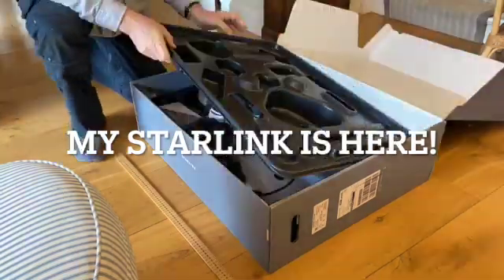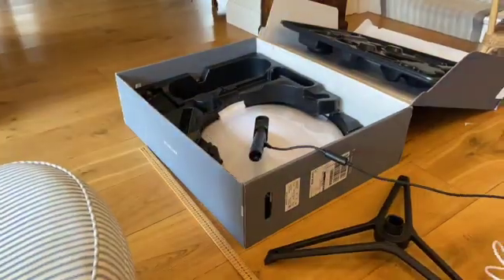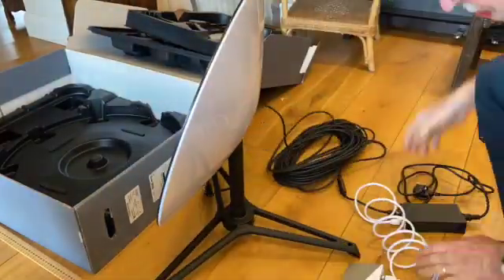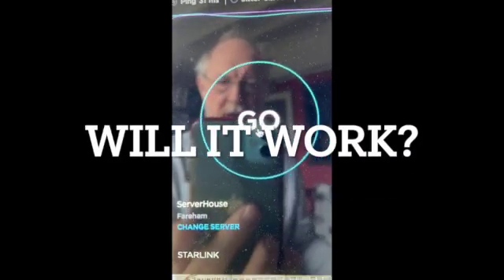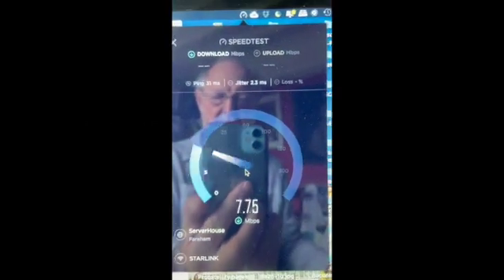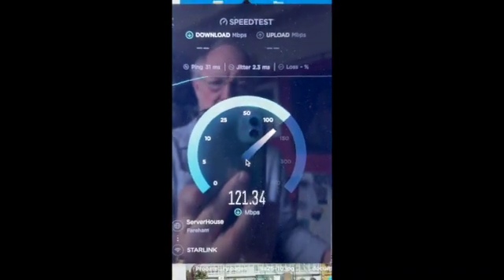I've been plagued by a very slow internet here, and finally decided to invest in a Starlink satellite system to see whether this will solve my problems. I've just installed the Starlink server here, and I'm now going to see what sort of speeds we get. I normally get about 6 megabits per second downlink and 1 megabit per second uplink here. Let's see what we're going to get.